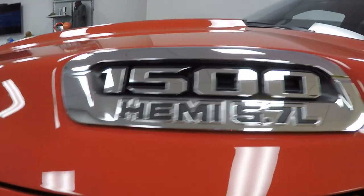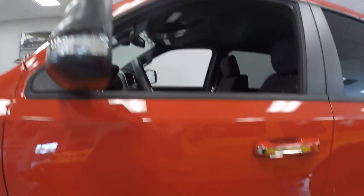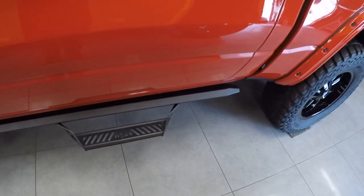Chrome badging, 5.7 Hemi, turn signals in the mirrors, running boards — full cab length.